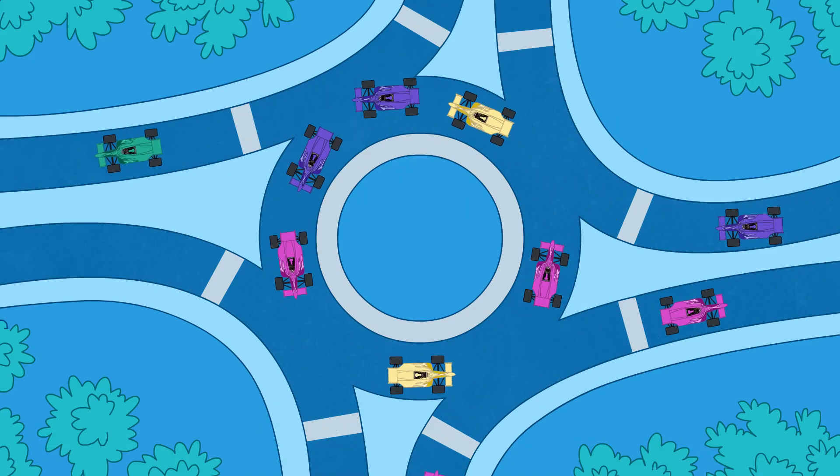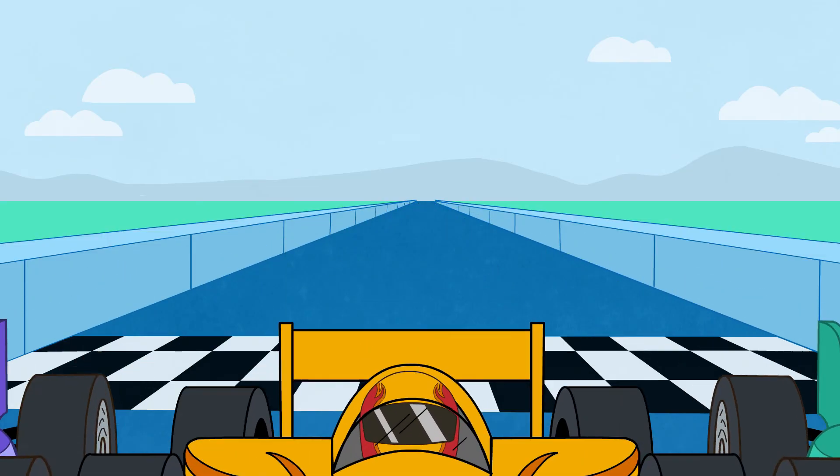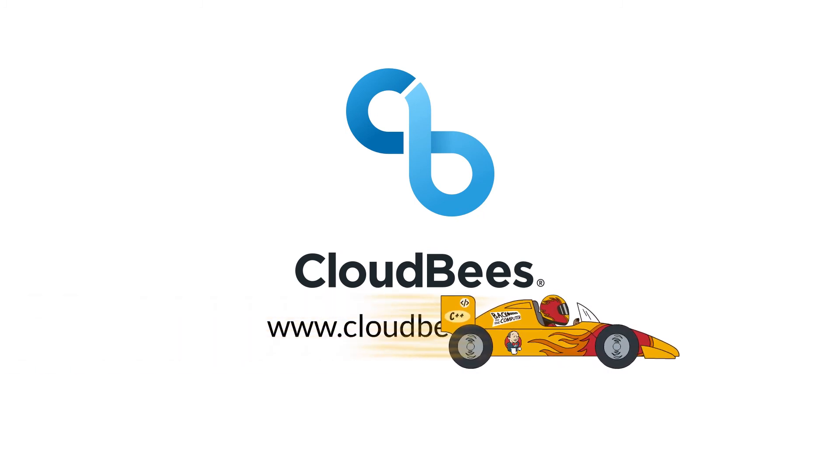Jenkins is good for your development teams. It can be great for your organization with CloudBCI. Learn more at cloudbeast.com/ci.